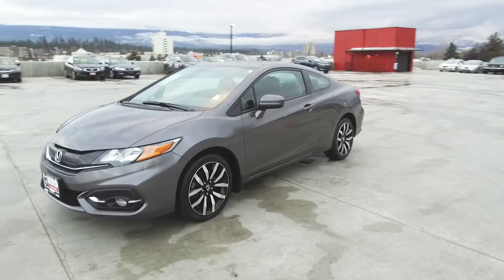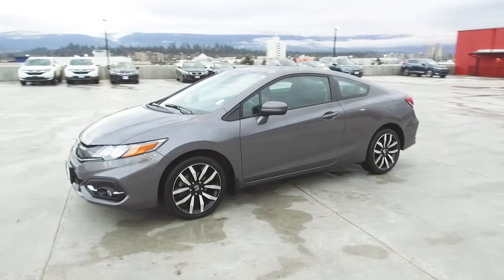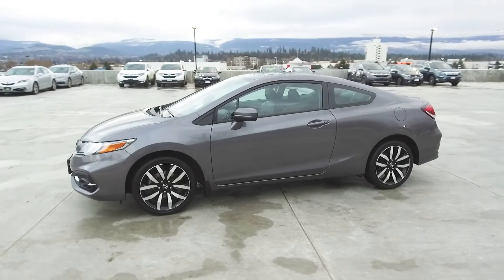This sporty Civic has had no accidents or damage, is a BC vehicle, and has had only one owner who was a non-smoker.